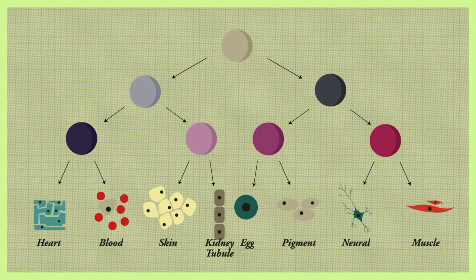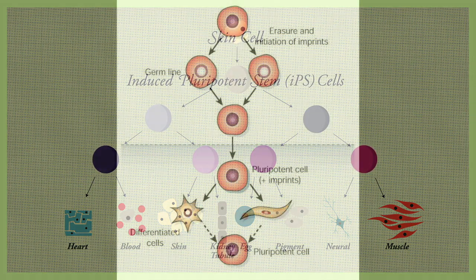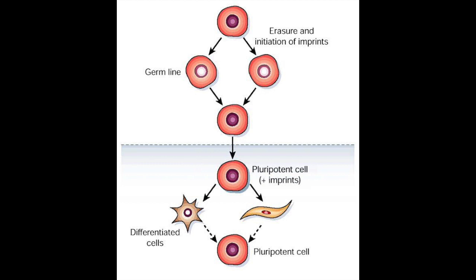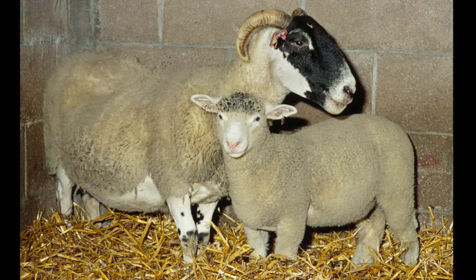iPS cells are derived from somatic cells that have been reprogrammed back into a pluripotent state. This enables the development of an unlimited source of any type of human cell. The key element of iPS cell development is that the genome is reprogrammed, similar to how Dolly's DNA was reprogrammed when she was cloned. Stem cell biologist and Nobel laureate Dr. Shinya Yamanaka was the first person to successfully develop iPS cells. According to Yamanaka, Dolly the sheep told me that nuclear reprogramming is possible, even in mammalian cells.